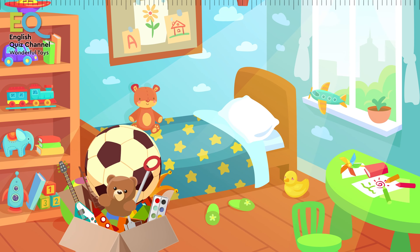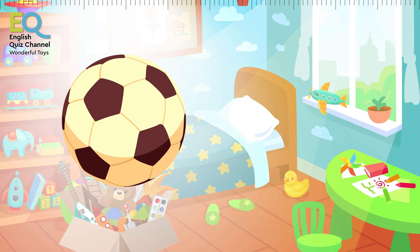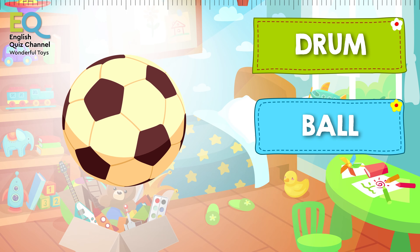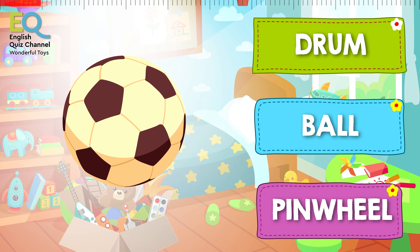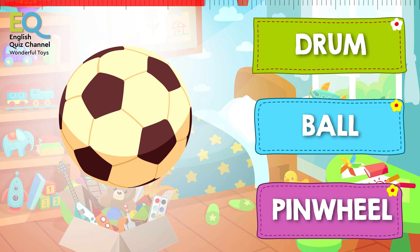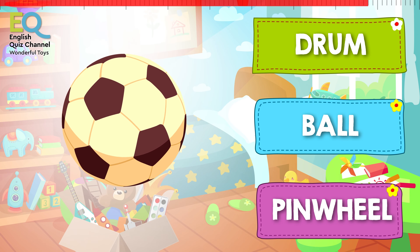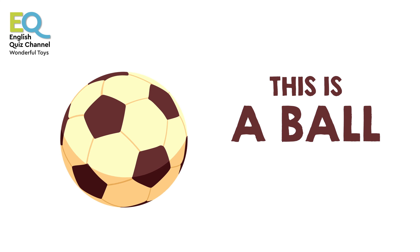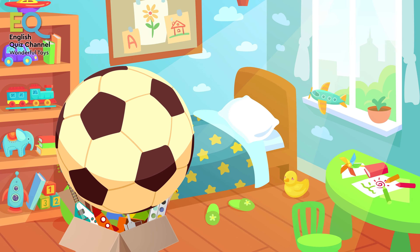And I'm sure you know what this is. Is this a drum, or is it a ball, or maybe it's a pinwheel? Of course, this is a ball — it's a football! I love to play football. Do you love playing football?